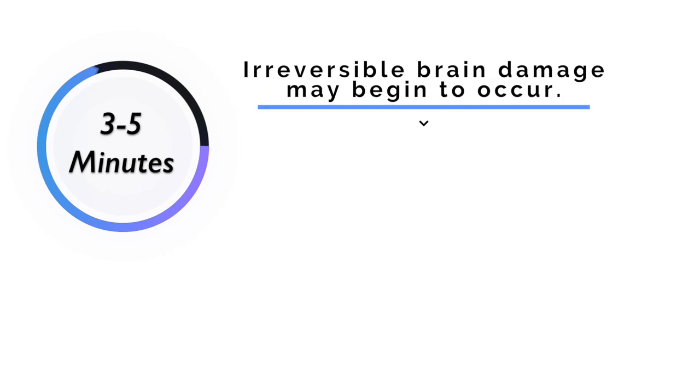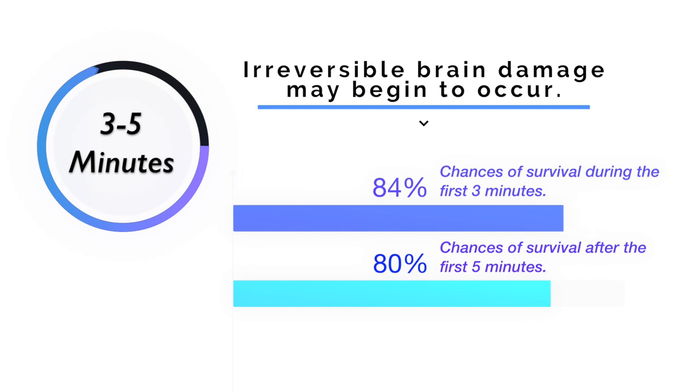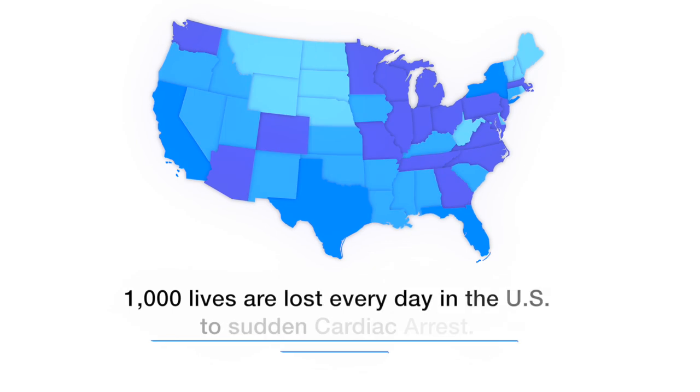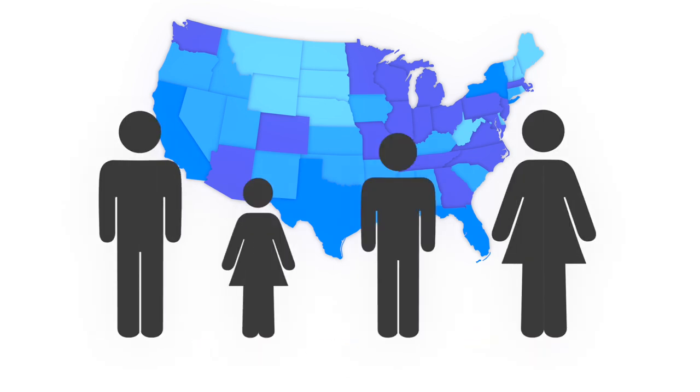After approximately three to five minutes in cardiac arrest, irreversible brain damage may begin to occur. For every minute that a person in cardiac arrest goes without being successfully treated, the chance of survival decreases by seven percent per minute in the first three minutes and decreases by ten percent per minute beyond that. Approximately 1,000 lives are lost every day in the United States to sudden cardiac arrest, affecting adult men, women, teens, and even young school children.